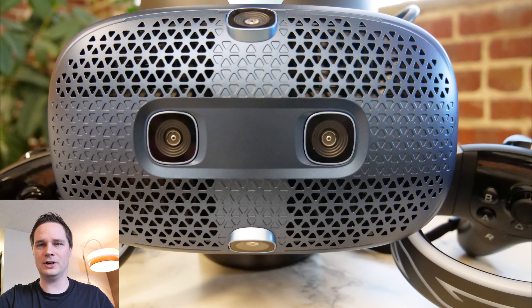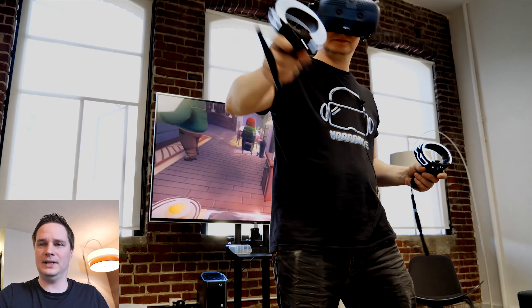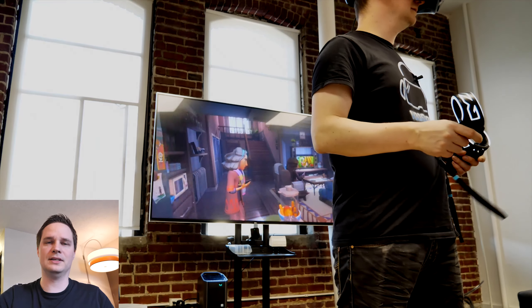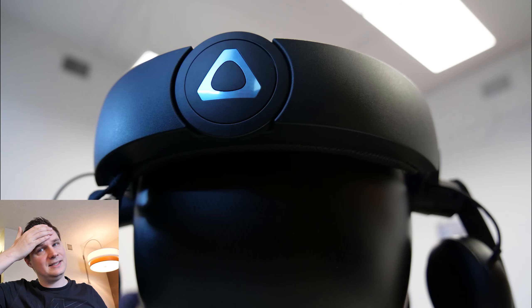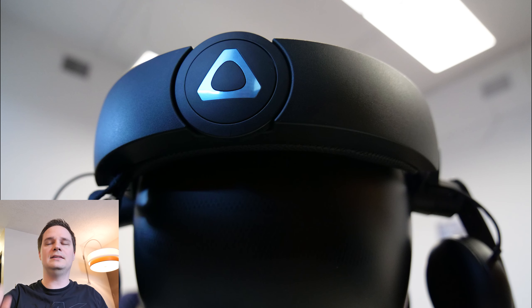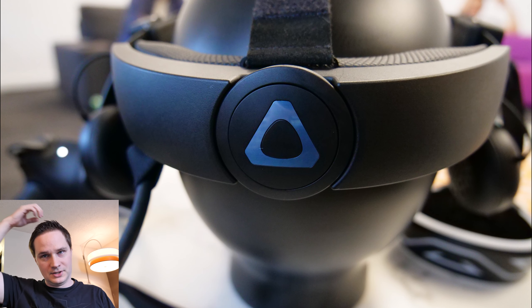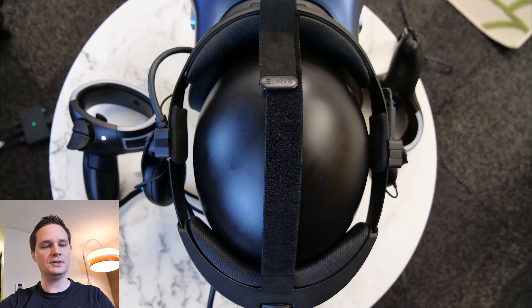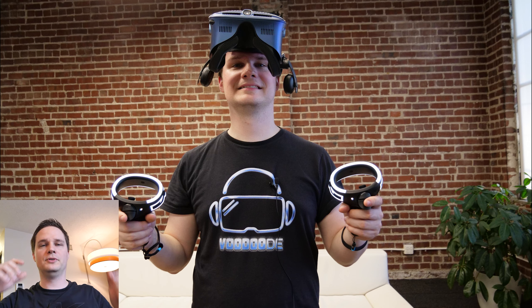Comfort was really good. I can really expect to play four or five hours with it because there is a halo design strap, so the weight rests on your forehead and on the back. There's a little wheel on the back to tighten it, and also a strap on the top. You also have this flip-up design so you can drink something without removing the headset, which is great for developers too.